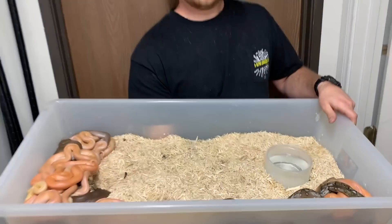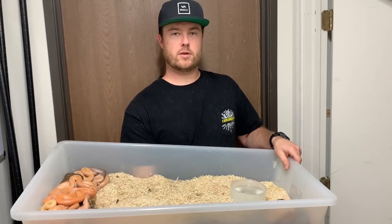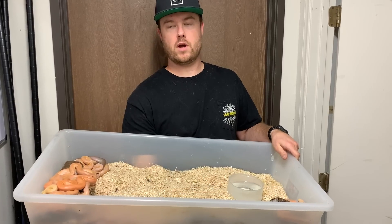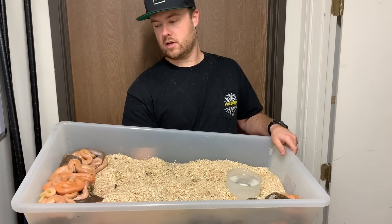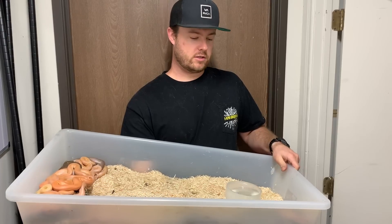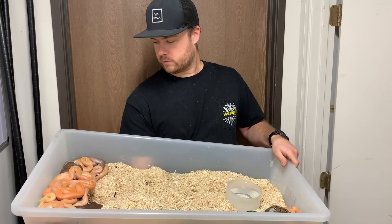So who's the mom? This breeding was a Purple Phantom Sunfire to a Platinum Tiger Golden Child Het White. There are a lot of possibilities in here, and it's going to be pretty interesting trying to identify some of these things.